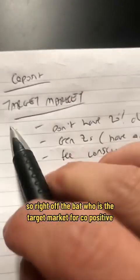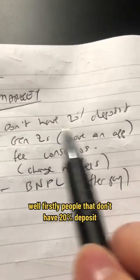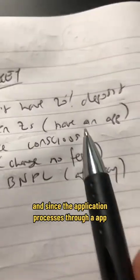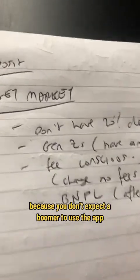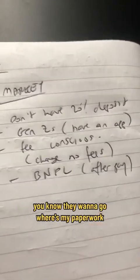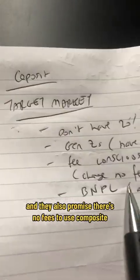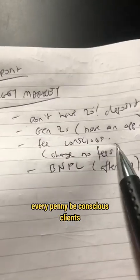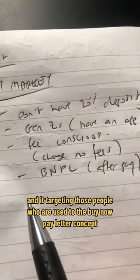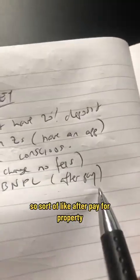Who is the target market for Co-Posit? Firstly, people that don't have a 20% deposit. And since the application process is through an app, it's aimed at Gen Z's or Gen Y's — you don't expect a boomer to use the app. They also promise there are no fees to use Co-Posit, targeting fee-conscious clients and those used to the buy now pay later concept — sort of like Afterpay for property.